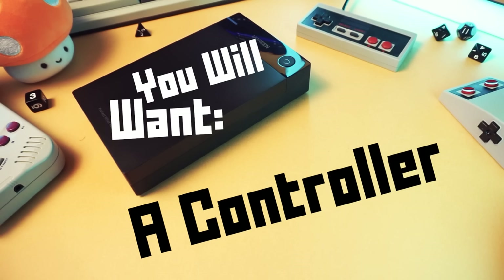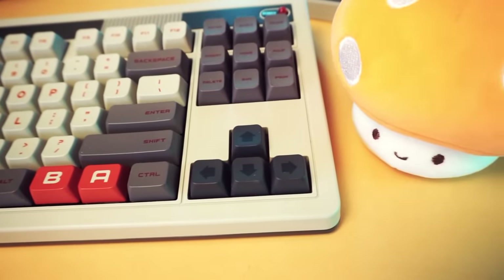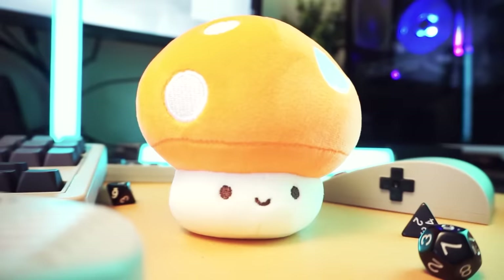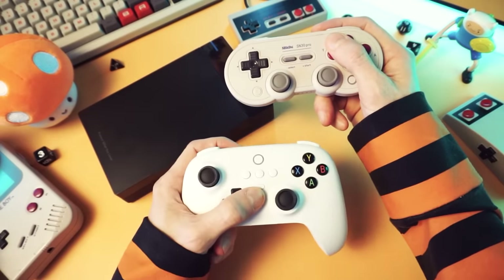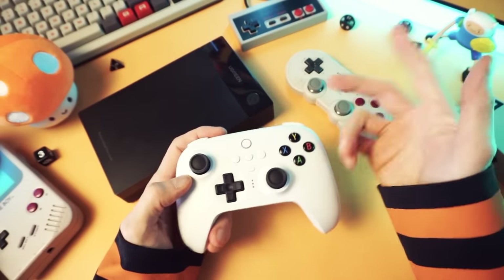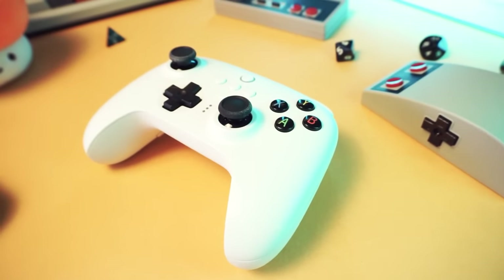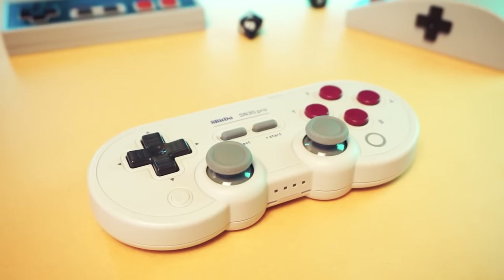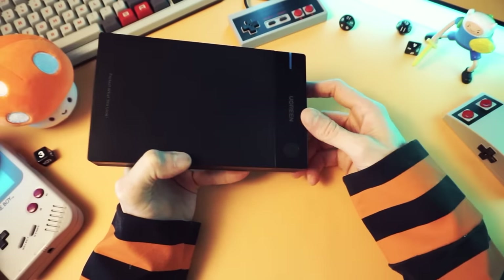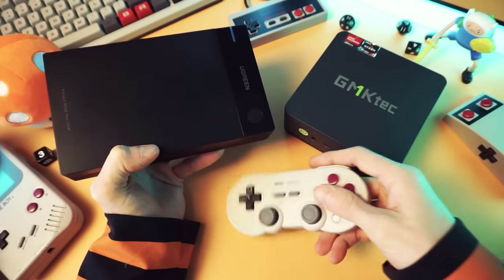You will also want a controller of some sort. You can play the games on your keyboard, but only monsters do that, and you're not a monster, I hope. So get a controller — either a Bluetooth controller, a wireless PC controller, or a wired controller. I've reviewed quite a few on my channel and I'll link to some good ones I like in the description below. And that's it — that's what you need: the drive, a computer, and a controller.